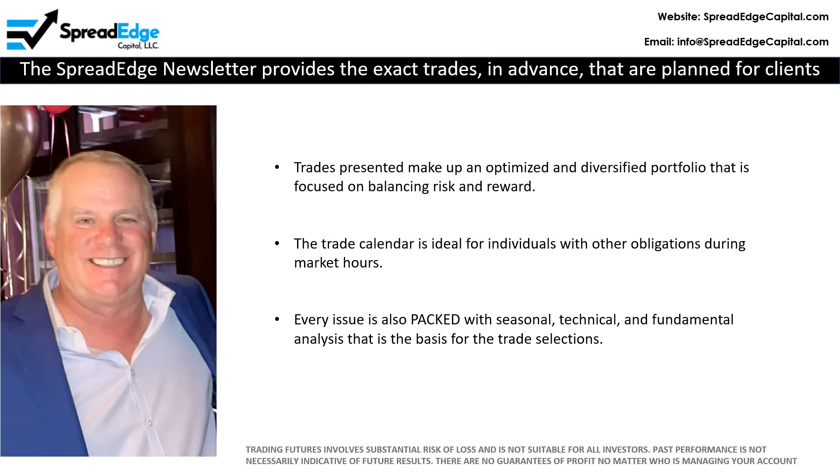Please note, trading futures involves substantial risk of loss and is not suitable for all investors. Past performance is not necessarily indicative of future results, and there is no guarantee of profit no matter who is managing your account.